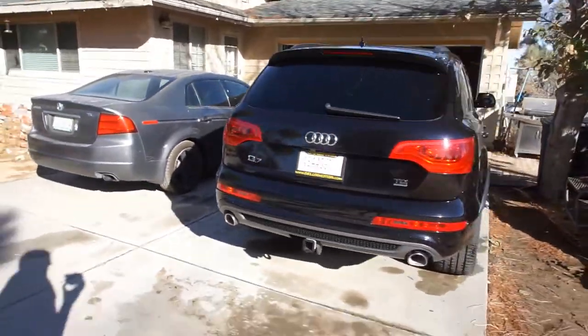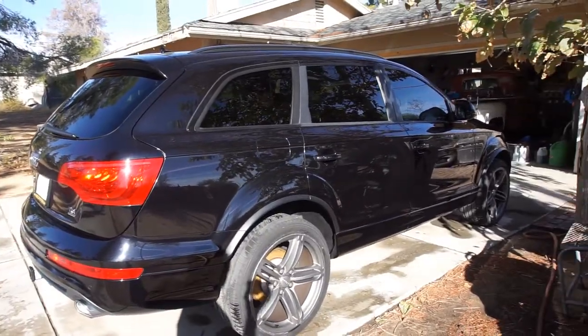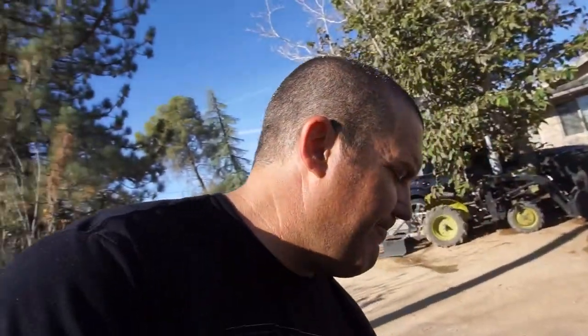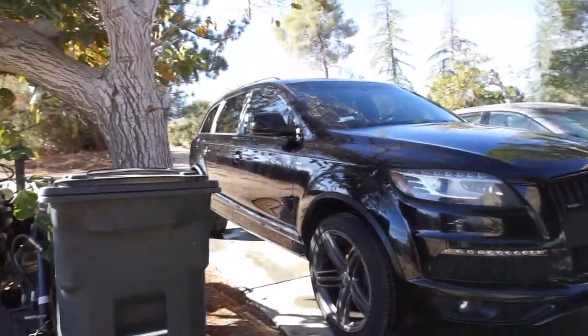Gotta say, it came out clean. I think that took about two hours to wash her. Anyway, that's it. I'm over it. It's washed.